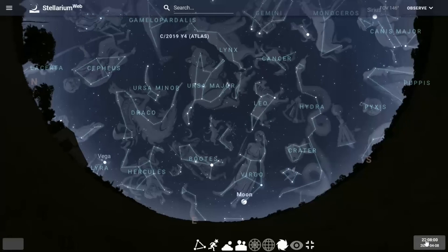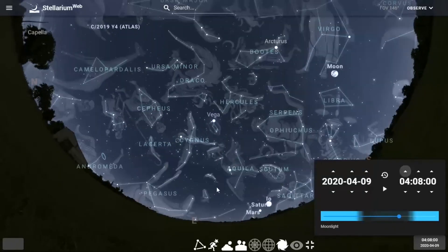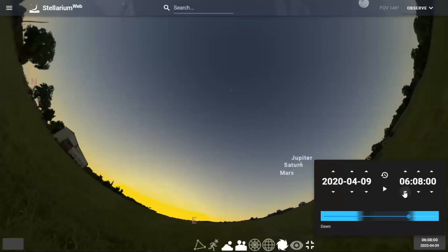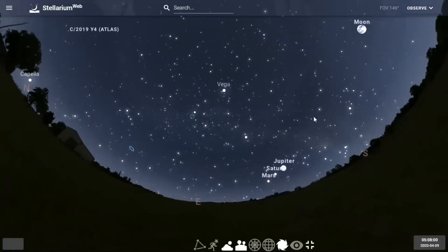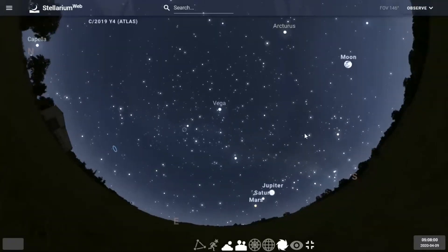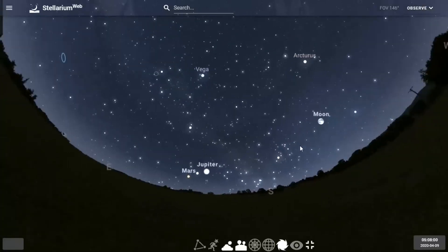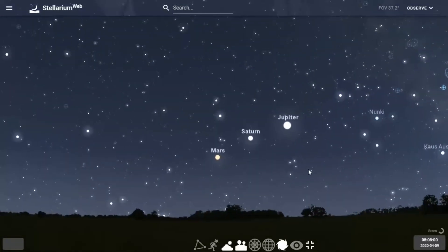Now I'm going to bring up the clock and go forward into the morning sky. People have been asking where all the planets are. If we go into the morning, just before sunrise — here we are, facing towards the east. Just before sunrise, which is roughly about 6:51 in early April, you'll see three planets in late April: Jupiter, Saturn, and Mars.